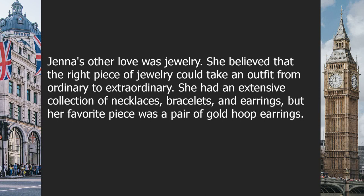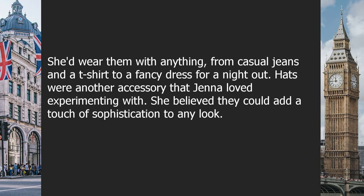Jenna's other love was jewelry. She believed the right piece of jewelry could take an outfit from ordinary to extraordinary. She had an extensive collection of necklaces, bracelets, and earrings, but her favorite piece was a pair of gold hoop earrings. She'd wear them with anything from casual jeans and a t-shirt to a fancy dress for a night out. Hats were another accessory Jenna loved experimenting with, as they could add a touch of sophistication to any look.